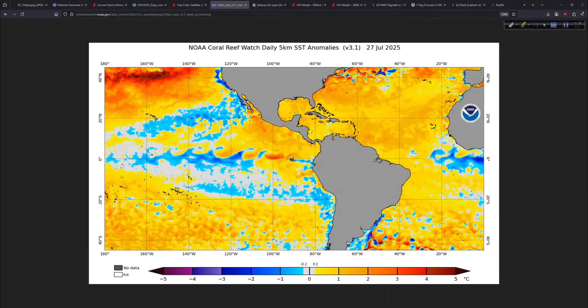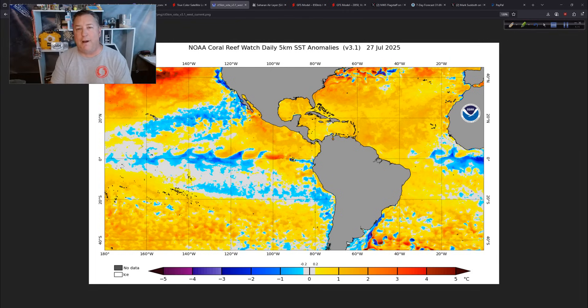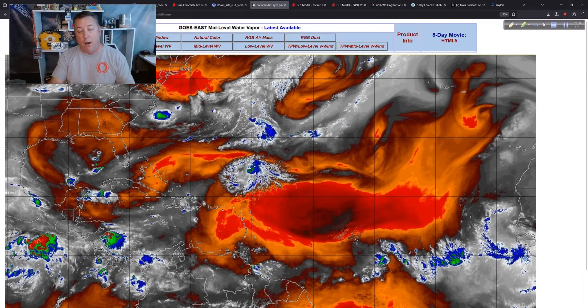Speaking of the central Pacific — that's where Iona is, and the water temperatures there are below average. What's comical about how weather works: the Atlantic is well above normal in some areas, yet there are no hurricanes — zip, nothing, not even an area of interest. The central Pacific is colder than average just south of Hawaii, and yet there's Hurricane Iona. It's just goofy.